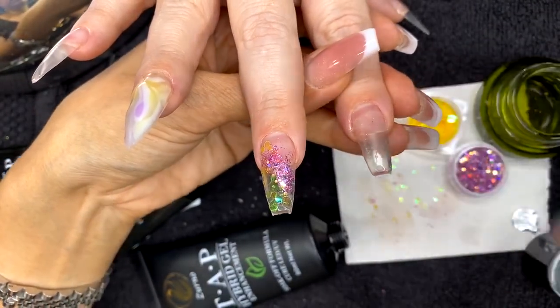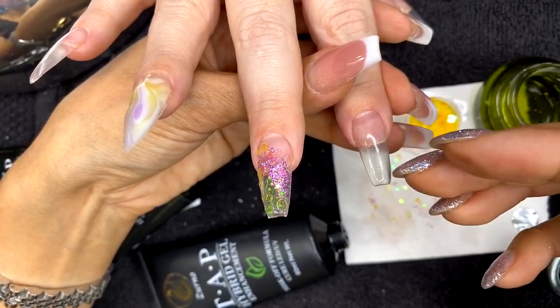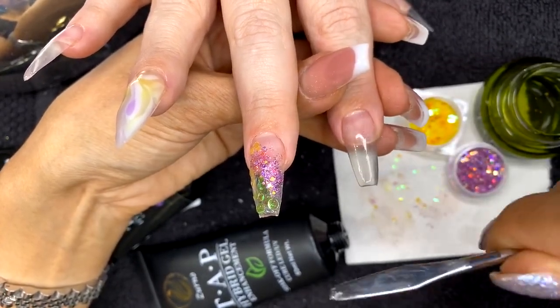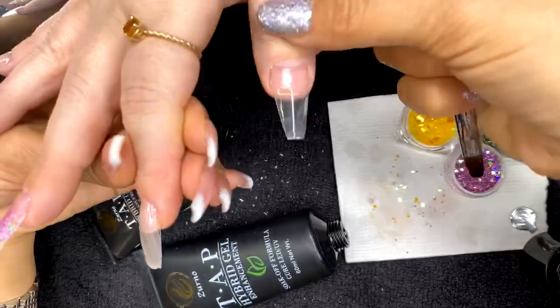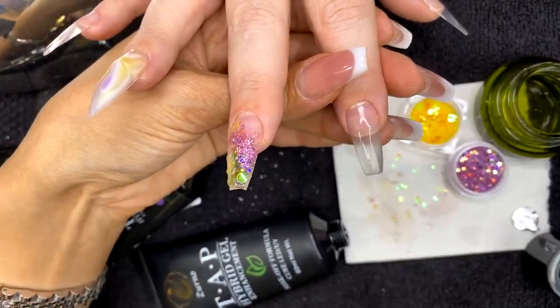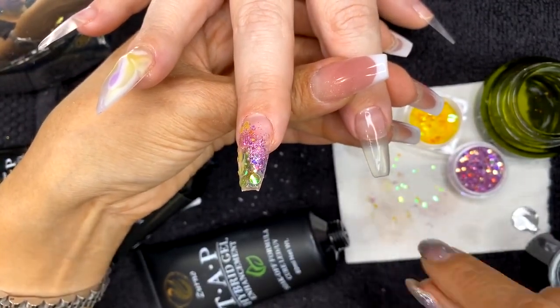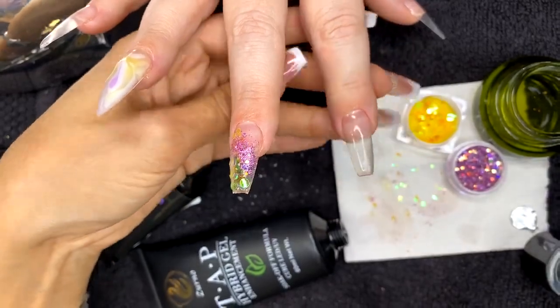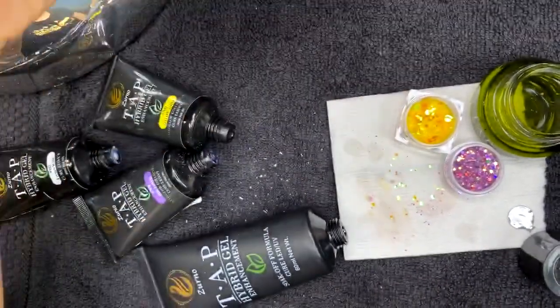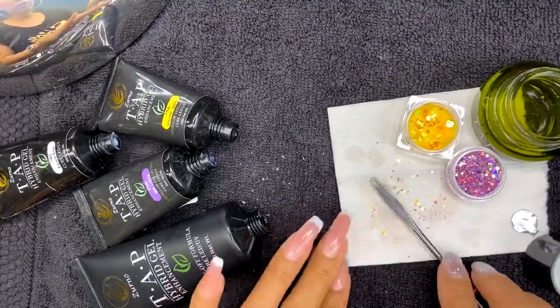Once you get the hang of the hybrid gel system you'll know mentally how much product you need per finger — that's why you'll see no waste when I apply. If you apply too much product and realize it halfway down the nail, remove that product and save it or apply it to the next nail. Don't overcompensate using whatever you have. When flash curing, cure the hybrid for just 10 seconds and then move on to the next nail.